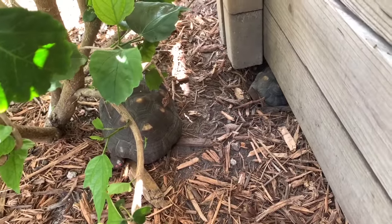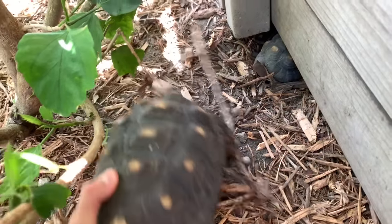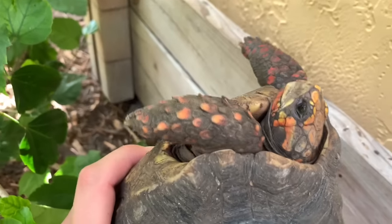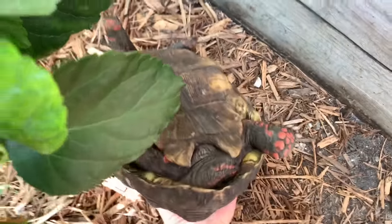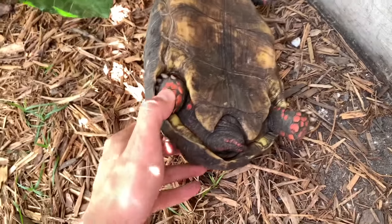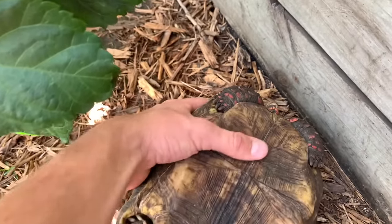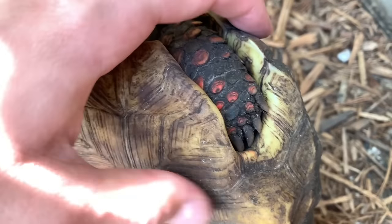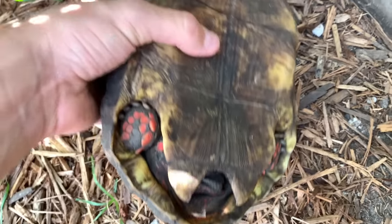I'm here in the red foot tortoise pen checking these two. Let's see — this one is female. The easiest way to check for ticks on tortoises is to flip them over; the ticks are going to be up in their legs, both back and front. This one looks like she's all clear.